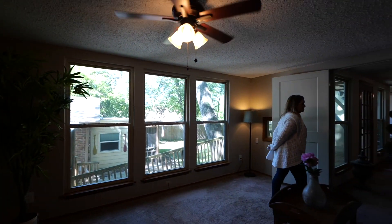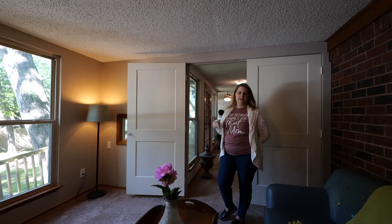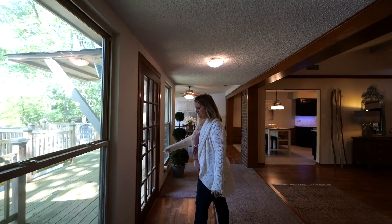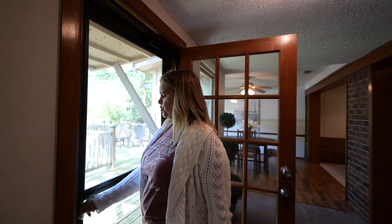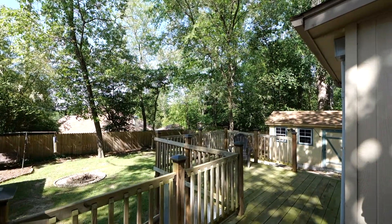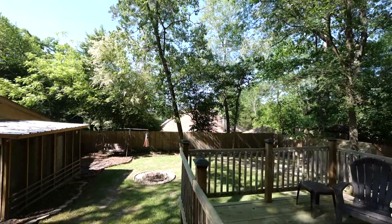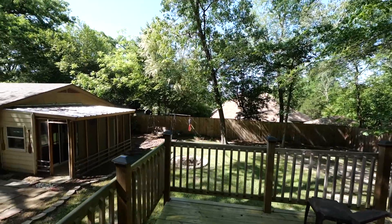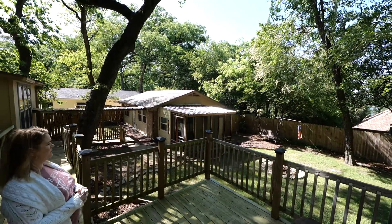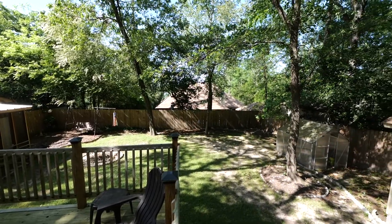Now we still have more to show you at this house because there is a full guest house or mother-in-law's quarters. You could turn it into a man cave or she shed or whatever you wanted it to be back there. But first we get to enjoy the nice big deck. I love the backyard — it is very secluded here. Although we can see the roof of the neighbors behind us, we cannot see them and they cannot see us, really from anywhere back here. Fire pit in the yard, a little greenhouse, and a storage building.